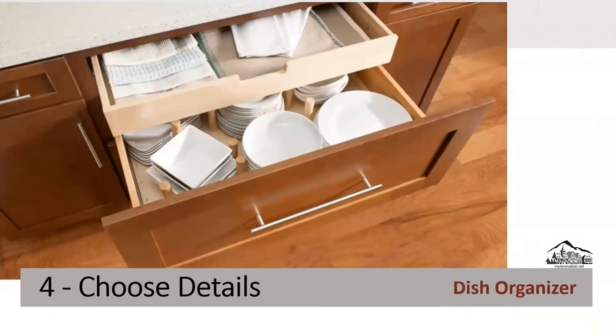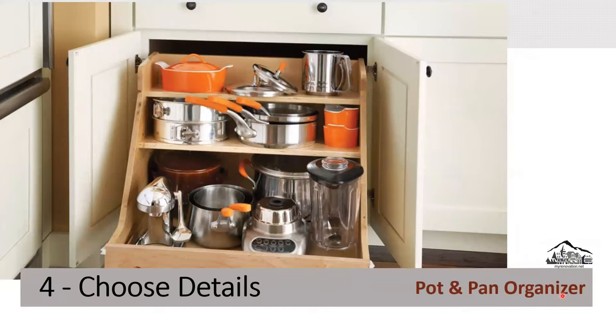Step four to a successful kitchen cabinets remodel is choose details. After selecting your cabinet, it's time to dress it up with details and accessories. Here are some examples: a dish organizer, and a pot and pan organizer — you can make it taller to fit a blender or big pots and pans.